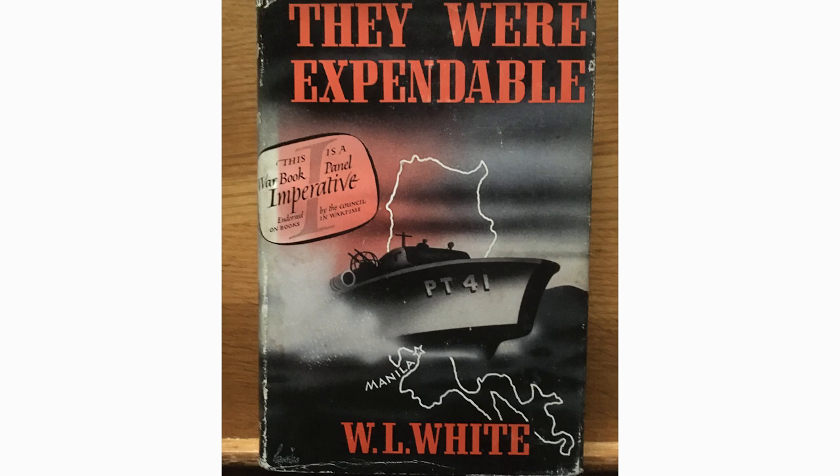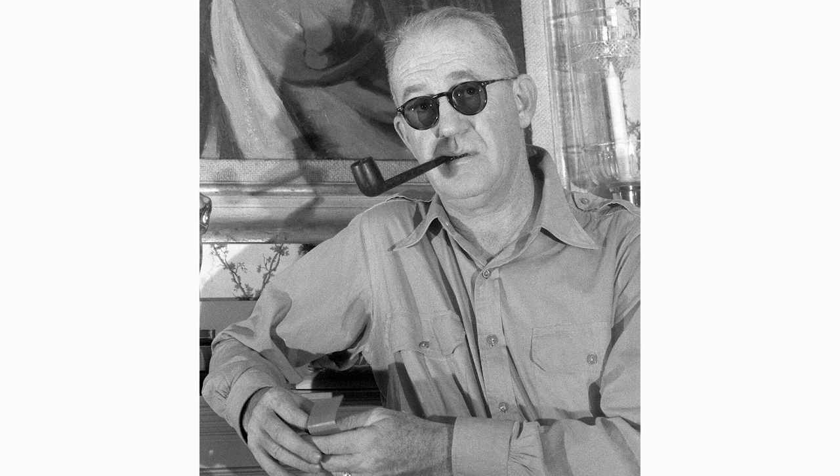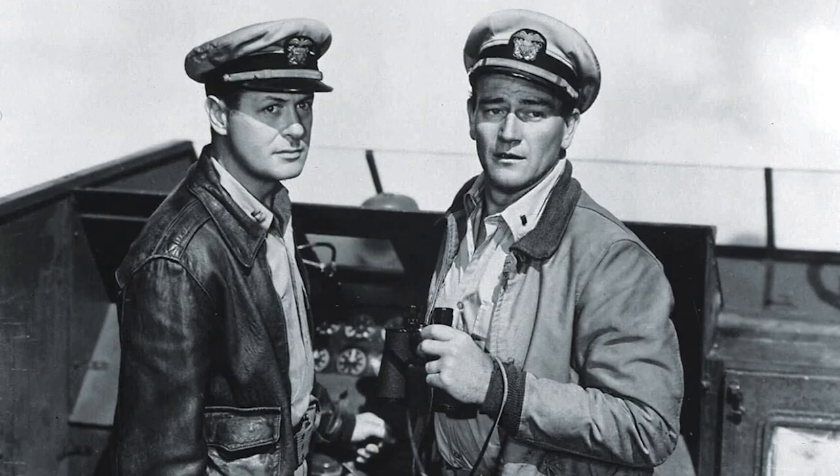Vice Admiral Buckley is considered a legend among officers and U.S. Navy personnel. His heroic actions defending the Philippines from the Japanese invasion from 1941 through 1942 were the subject of the novel 'They Were Expendable,' written by William Lindsay White, which was turned into a big-screen movie adaptation in 1945 by director John Ford, starring John Wayne and Robert Montgomery, who played a fictionalized version of Buckley.